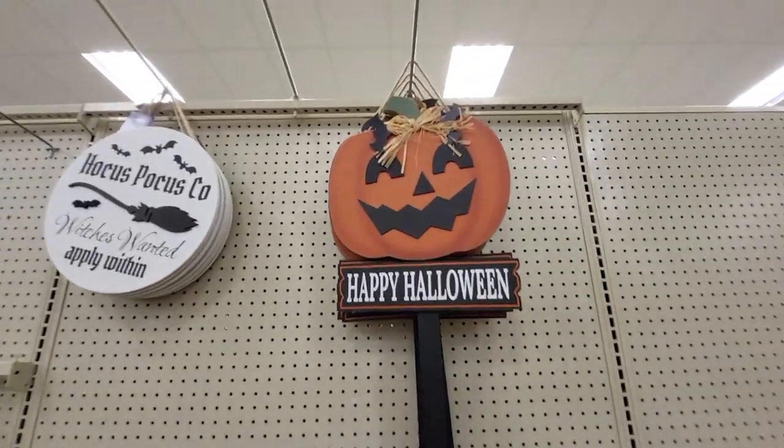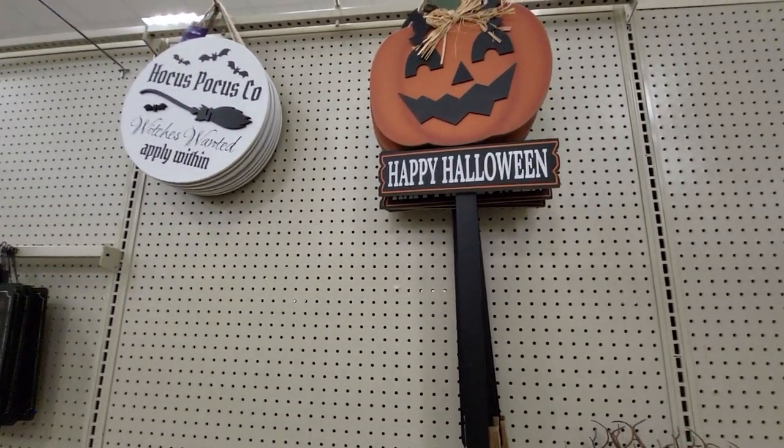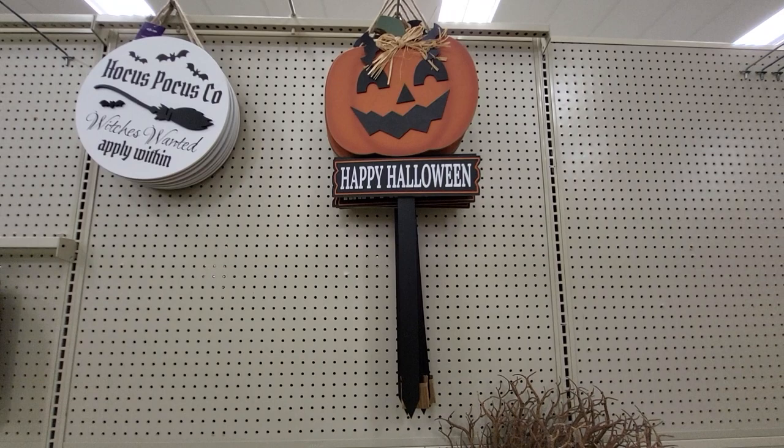Hey, this is Sandy with Cartoons and Disney, and there's Robbie. We are at the At Home Store in Florida, and they have a lot of their Halloween set up. I'm going to go through this aisle and show you what they have.